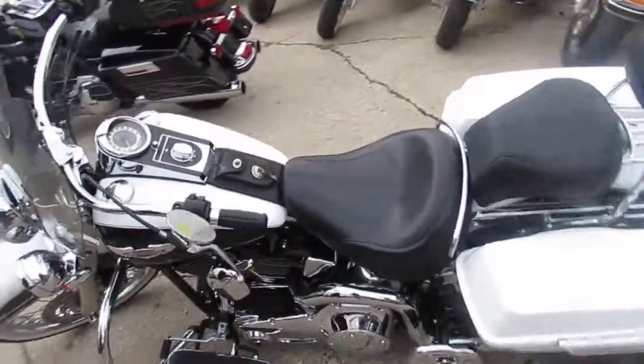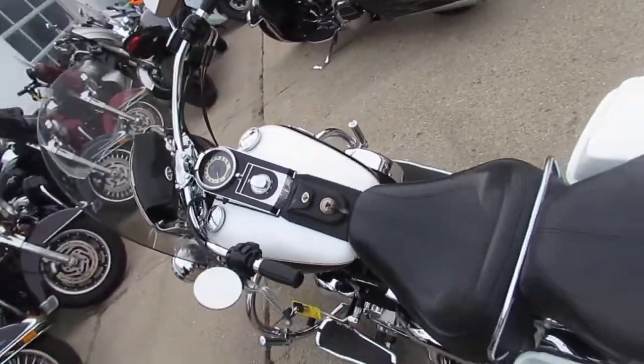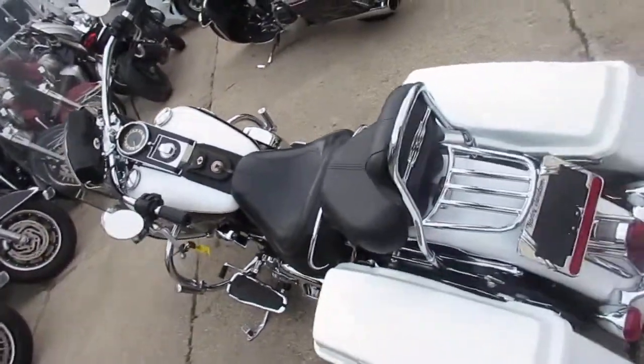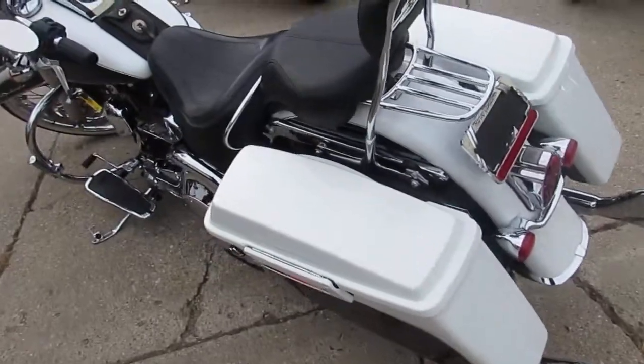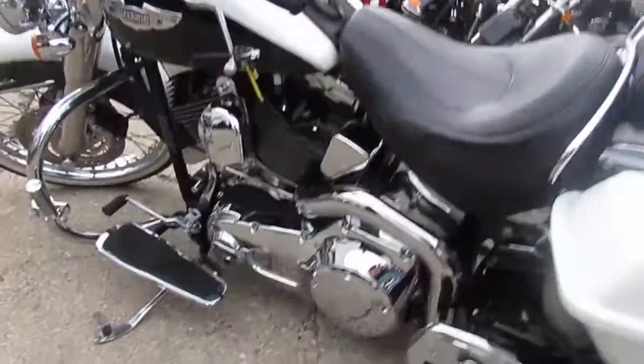Hey guys, it's ApprovalPowerSports.com here. We've got over 300 used Harley-Davidsons in our showroom for sale. Middle of October, 70 and sunny out, lots of riding season left. I've got a super cool one I'm going to show you here today.